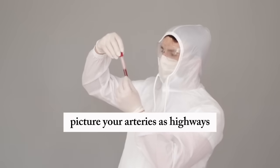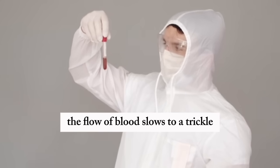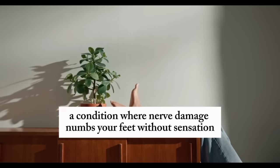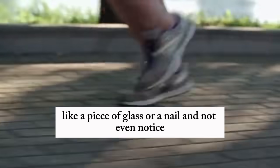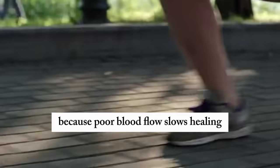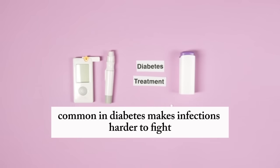Picture your arteries as highways — if they're clogged with traffic or riddled with potholes, the flow of blood slows to a trickle. Diabetes complicates things further by causing neuropathy, a condition where nerve damage numbs your feet. Without sensation, you might step on something sharp, like a piece of glass or a nail, and not even notice. A small cut can turn into a major wound because poor blood flow slows healing, and a weakened immune system, common in diabetes, makes infections harder to fight.